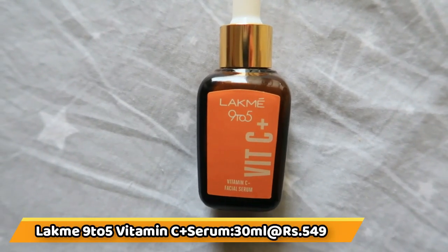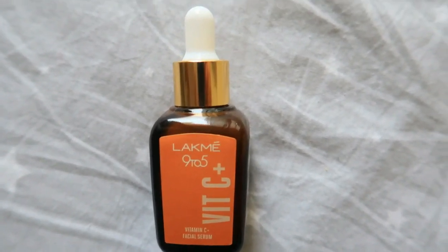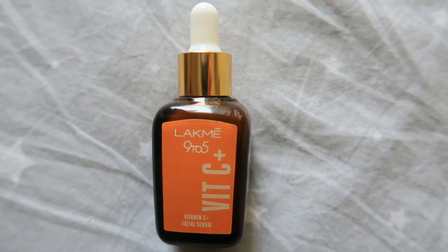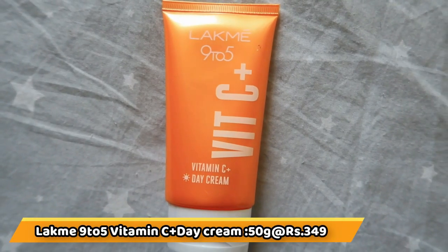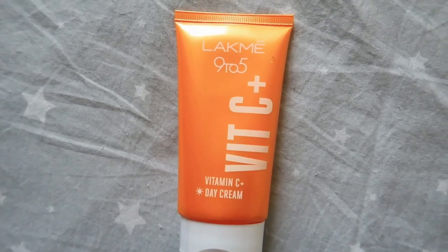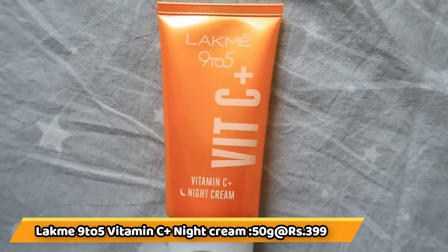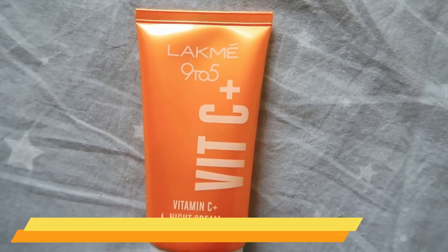The Lakme 9-5 Vitamin C Face Serum comes in a 30ml bottle and its price is Rs. 549. The Lakme 9-5 Vitamin C Day Cream is 50 grams and its price is Rs. 349. The Lakme 9-5 Vitamin C Night Cream is 50 grams and its price is Rs. 399.